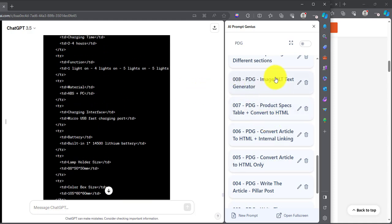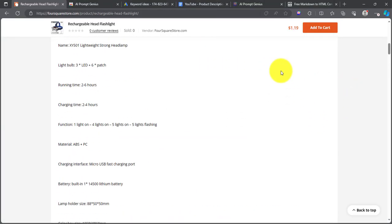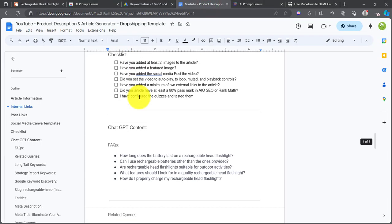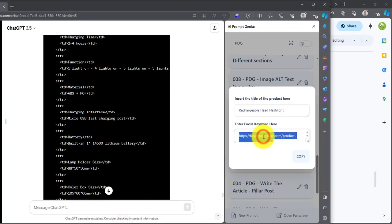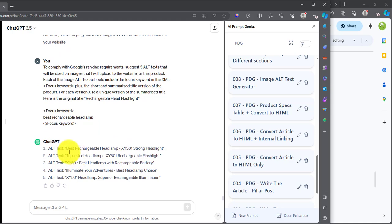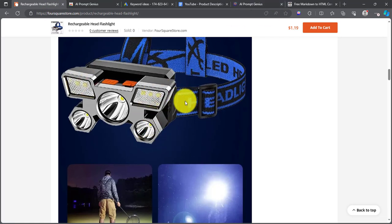The next prompt is Image Alt Text Generator. Click on it — it says insert the title of the product here. Grab the product title — rechargeable headlamp — and paste it. Then enter the focus keyword, which is our primary keyword. We tried 'best rechargeable headlamp.' Grab that, paste it right here, and click enter. This generates the alt text for our images. When we're adding the article, all these images will have this alt text — so they are all optimized for SEO.